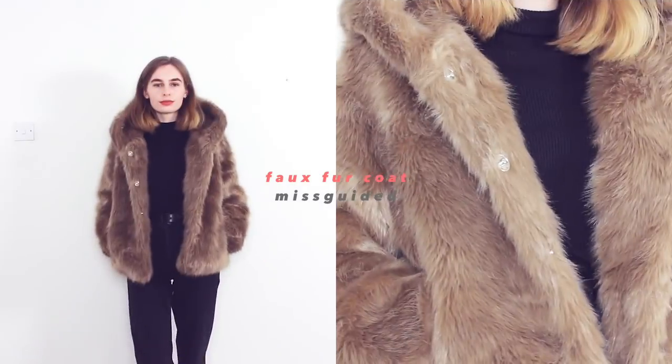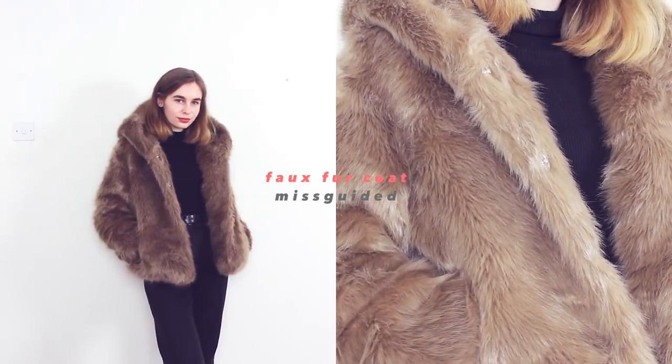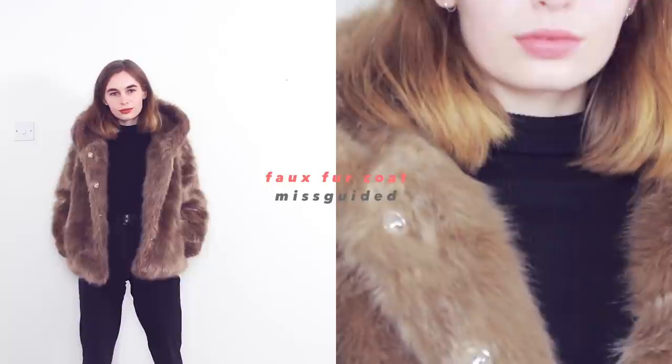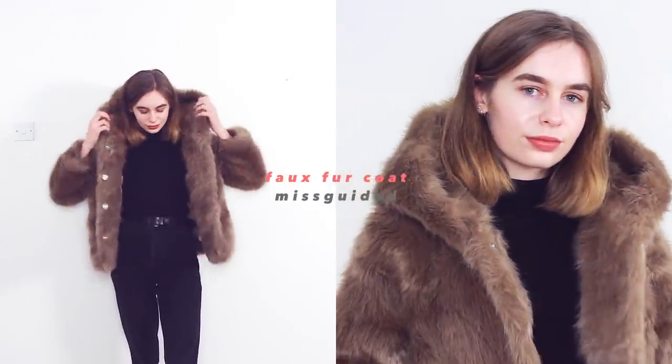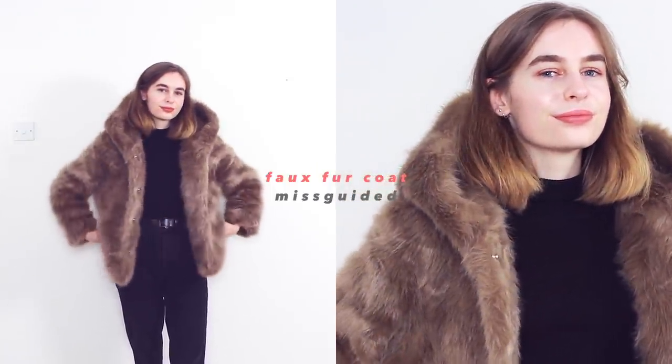The first one is my brown fluffy coat from Missguided, which I'm loving. It's so easy to style because it's more of a neutral fluffy coat, so it pretty much goes with everything. It's really soft and really fluffy — the fluff does come off a little bit, so when I'm driving to uni I'm basically eating my coat and my car is just full of fluff — but it's cozy, warm, and easy to style.